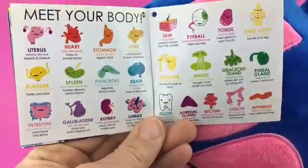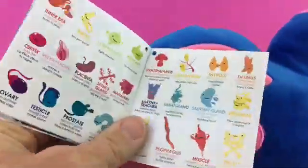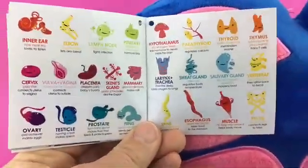Here are some more special friends that you can visit at iheartguts.com. You can have tons of fun and take a look at all of our different bodily buddies.